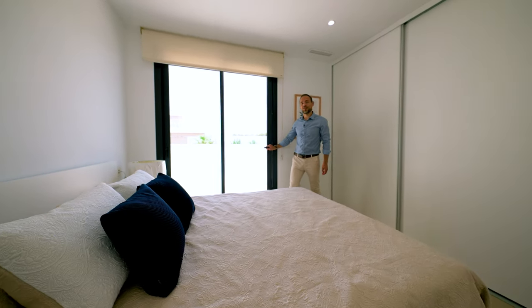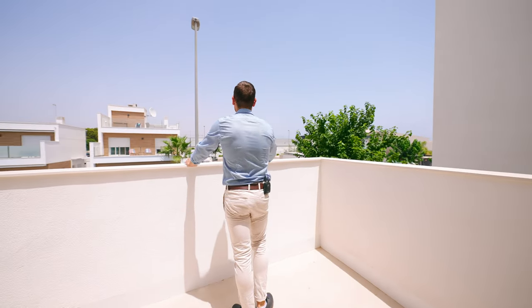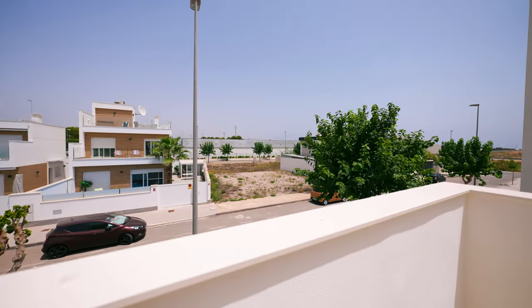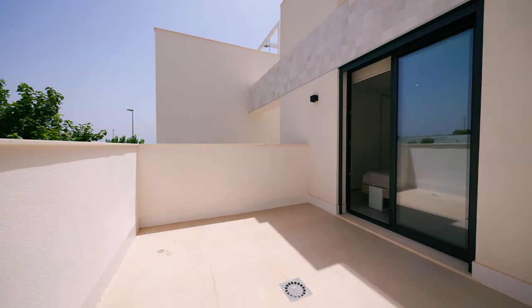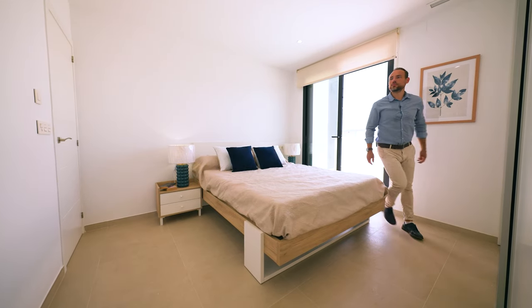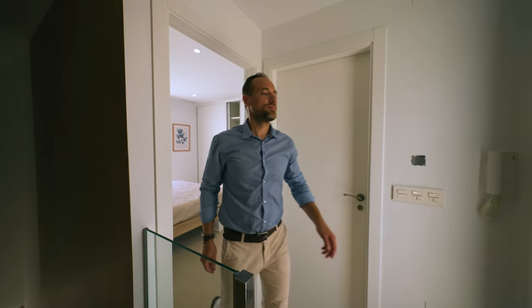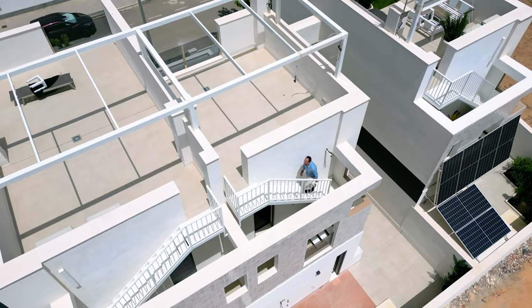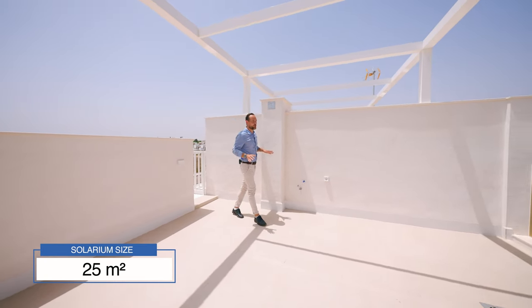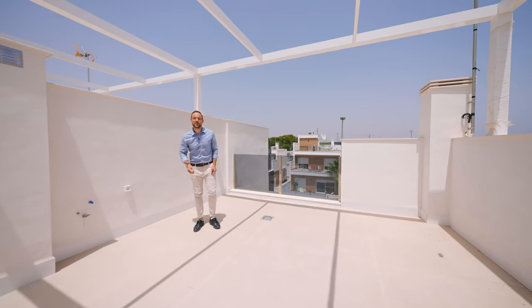And now let's check the view from the balcony. Let's go and see the solarium. This solarium is 25 square meters. You can put a Jacuzzi here, a small summer kitchen, and you still have space for sunbathing. This is amazing.